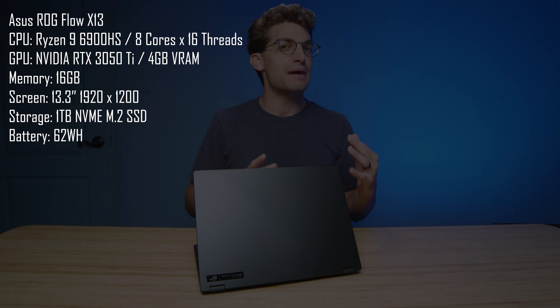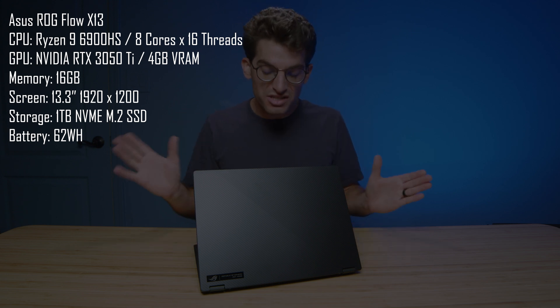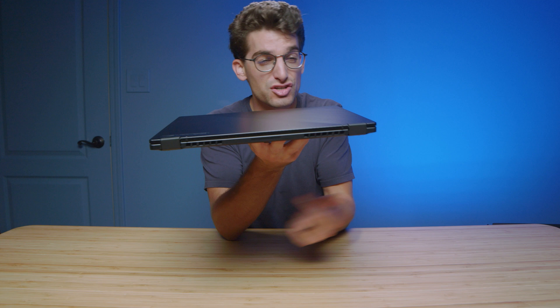They call it the Asus Republic of Gamers Flow X13, one of my favorite laptops from 2021 and now refreshed in 2022. The reason this laptop is so amazing is, first and foremost, it is so thin and light. There are a lot of thin and light laptops on the market, but what makes this special is the performance it packs, the battery life it holds, and how thin and light the package is.